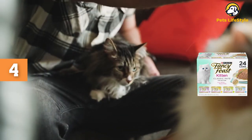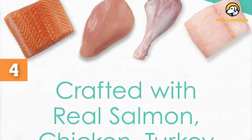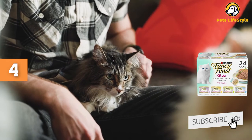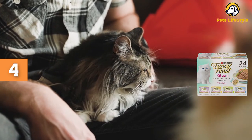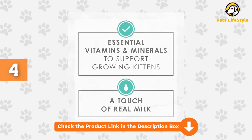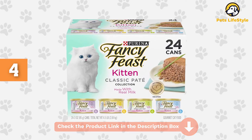Specially formulated for growing kittens, these dishes are made with real poultry and fish as the first ingredient and come jam-packed with all the vitamins and minerals your little bundle of fluff needs to grow up big and strong. With a rich flavor and a melt-in-the-mouth velvety soft texture, each tin offers high-quality protein for growing muscles and is 100% complete and balanced. It's worth noting that animal byproducts and artificial colors are both used in these dishes, so if you're after a super clean ingredient list, you may wish to look elsewhere.